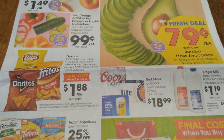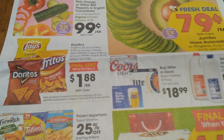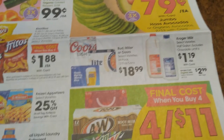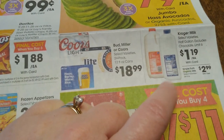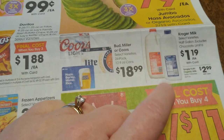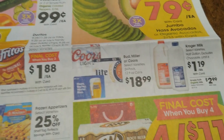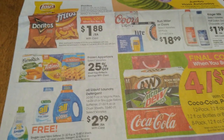79 cents for avocados — that's a pretty good deal. We did have a dollar for two recently and that was a really good price. Also notice the half gallon of milks are going to be $1.19, so two of these together is going to be cheaper than getting a whole gallon at full price. Definitely grab half gallons this week instead of full gallons to save some money.